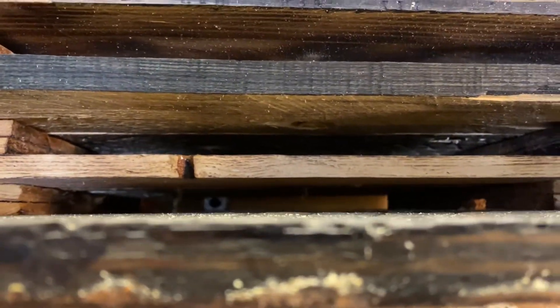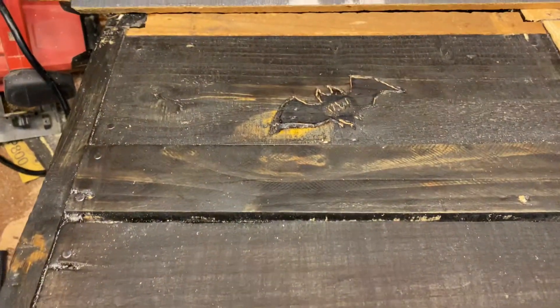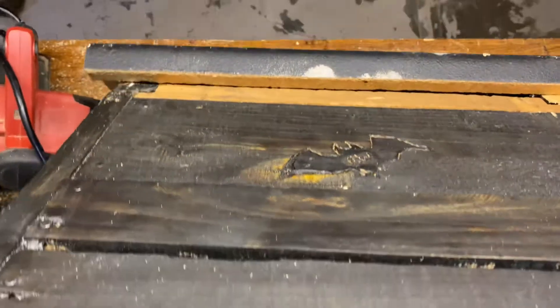And camera four. This is my new bat house — soon going up. Bye.